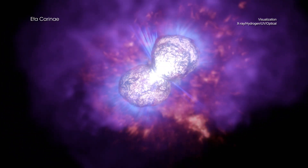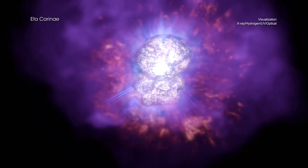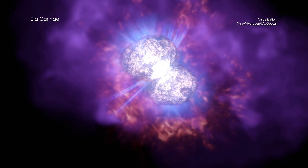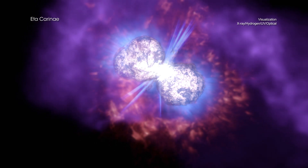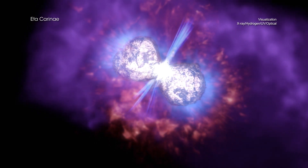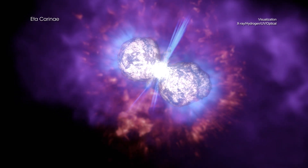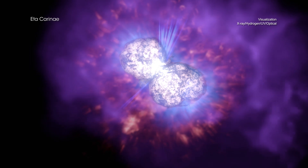For this visualization, astronomers and artists have used NASA observations from three different telescopes — Chandra, the Hubble Space Telescope, and the Spitzer Space Telescope — to model both the close-up and wide views of this massive and eruptive star. Data from different wavelengths of light reveal different structures, each providing more information about the outbursts of Eta Carina.